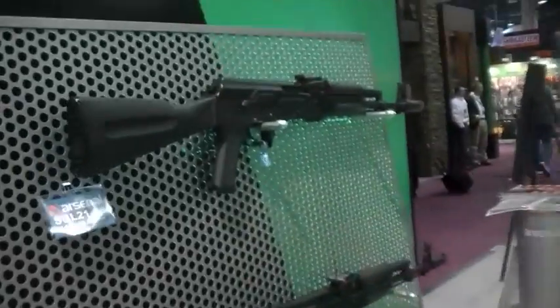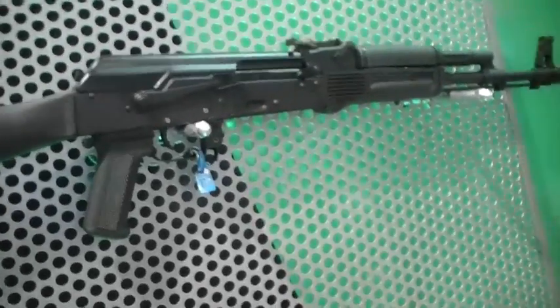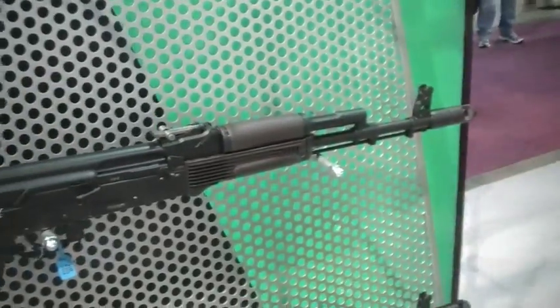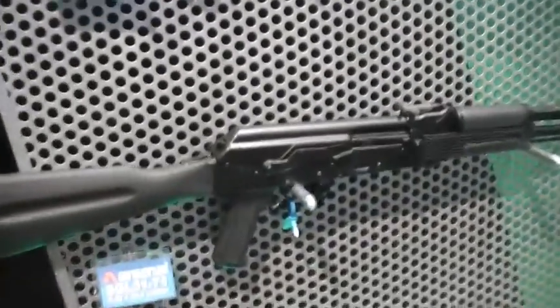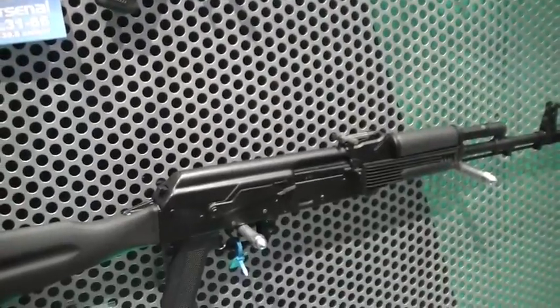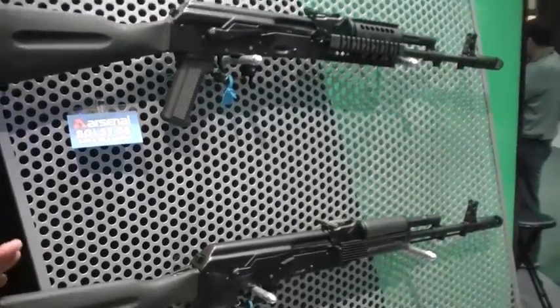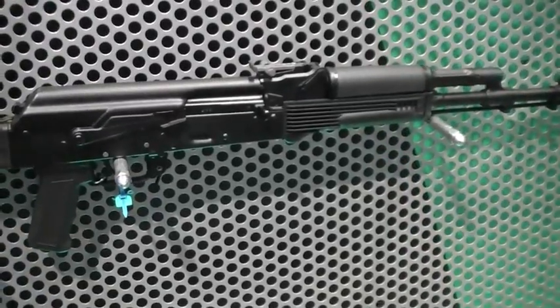On the 7.62x39, the base model is going to run around $699 retail. If you get different variations in stock color, it could add $10 or $20 to the weapon. When you go to the 5.45 caliber, there's more technology involved with that, so those are probably going to be more around the $730 to $750 price range. Still pretty reasonable for what you're getting. Absolutely. We put together an entirely brand new gun. It comes with a new gun warranty, full factory warranty of one year.